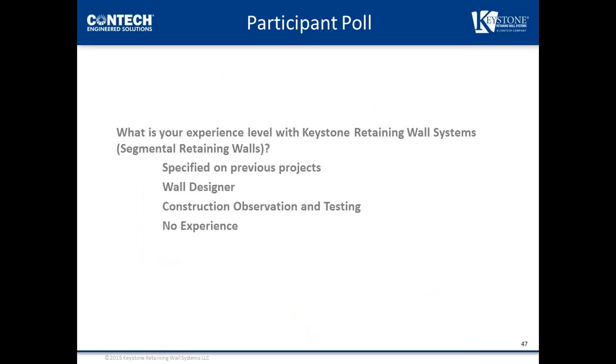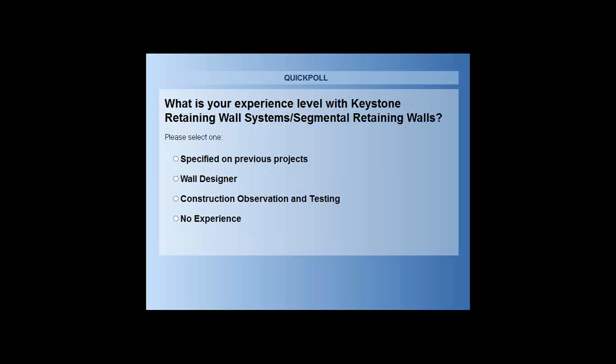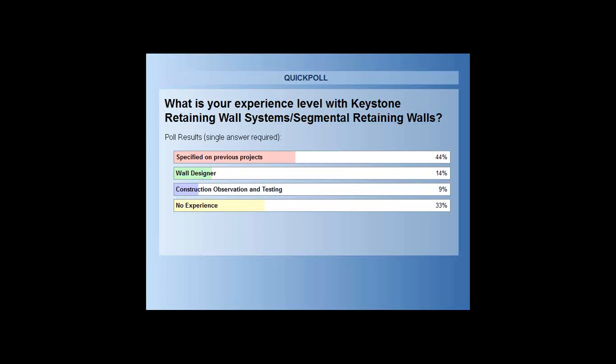Poll question two: what is your experience level with Keystone retaining wall systems and segmental retaining walls? Results: 44% have specified on previous projects, 33% have no experience, 14% are wall designers, and 9% are in construction observation and testing.